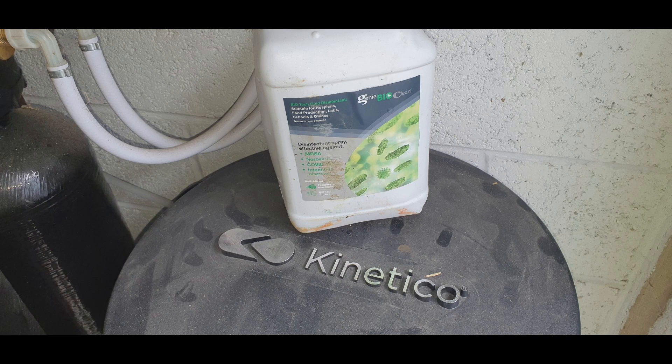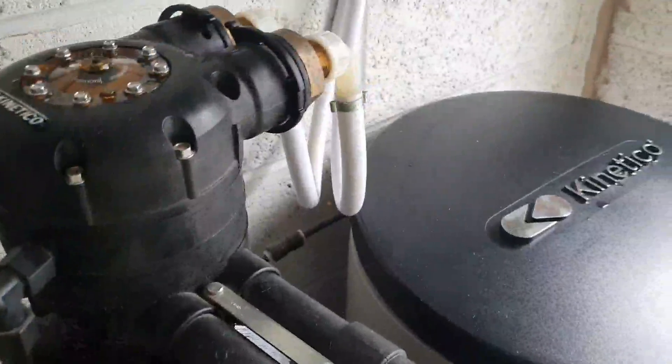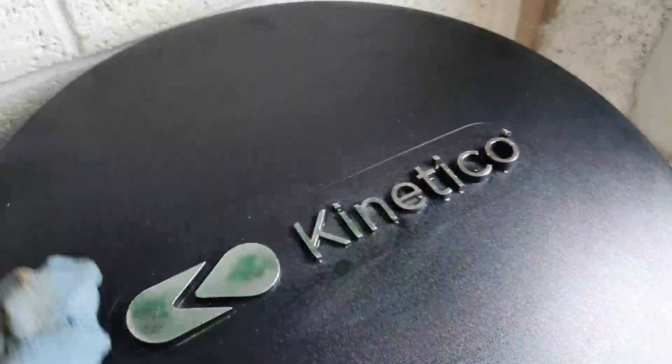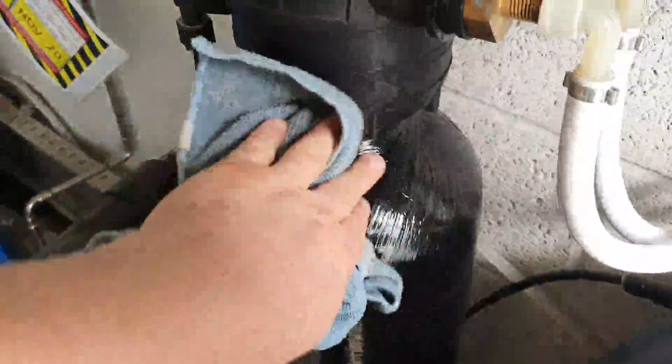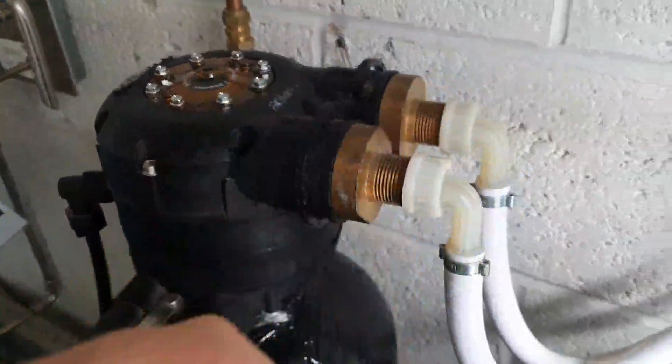First thing we do, we use the cleaner just to clean everywhere down, make sure all the surfaces are nice and clean, and then we start taking the valve apart. We're going to be doing all the seals, all the cones — everything that could be replaced, we just replace. That's done annually and we make sure that that machine is never going to break down.